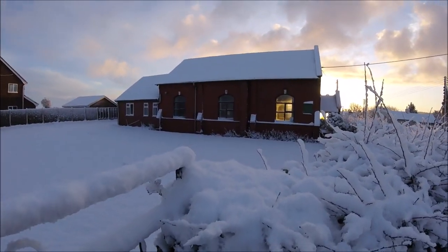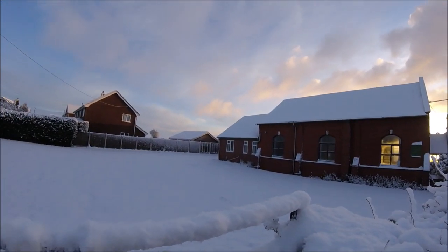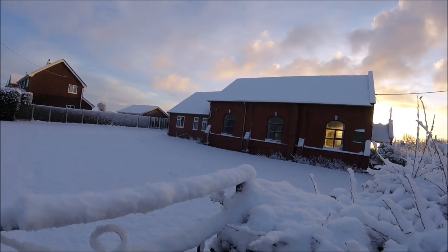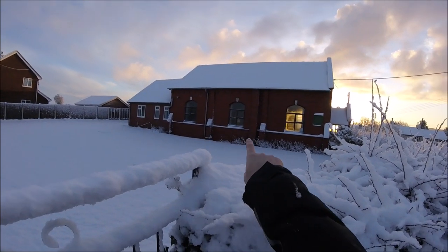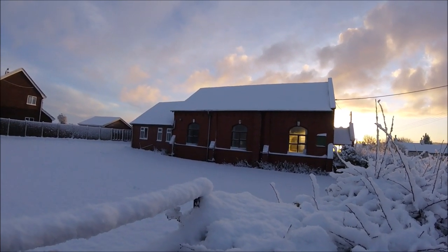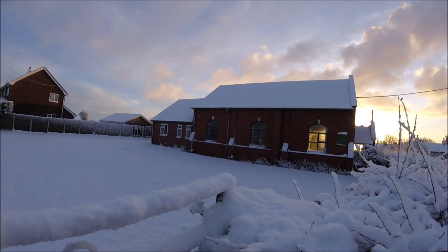This is a village chapel that's up for sale — I'll show you the board in a minute. It might get knocked down and if it does, I'm losing a 30-year-old swift colony. They're nesting under the eaves there, about three and a half to four meters up. There are about ten breeding pairs.